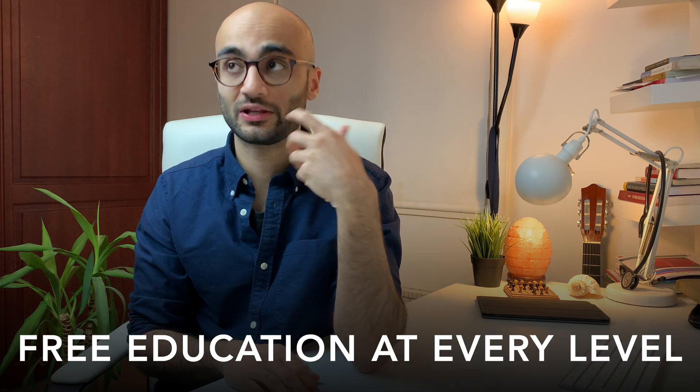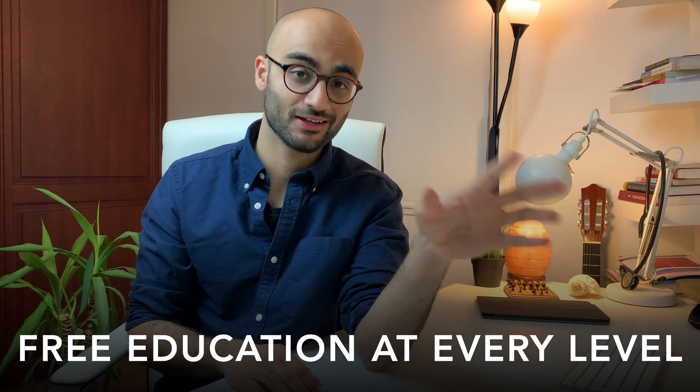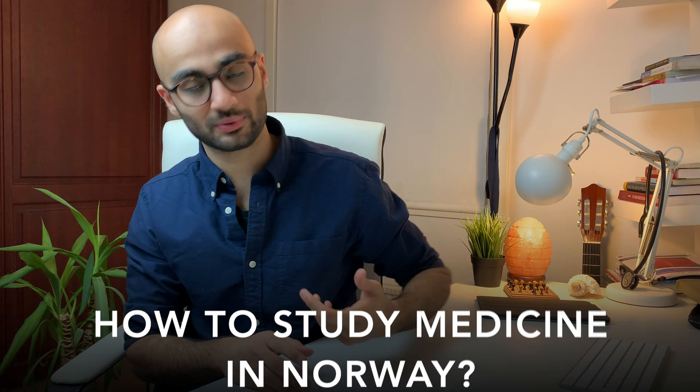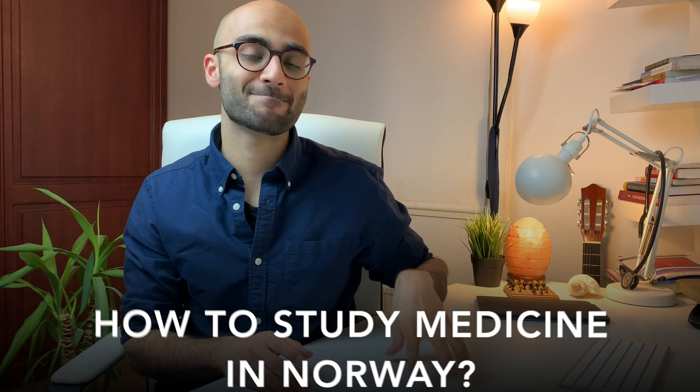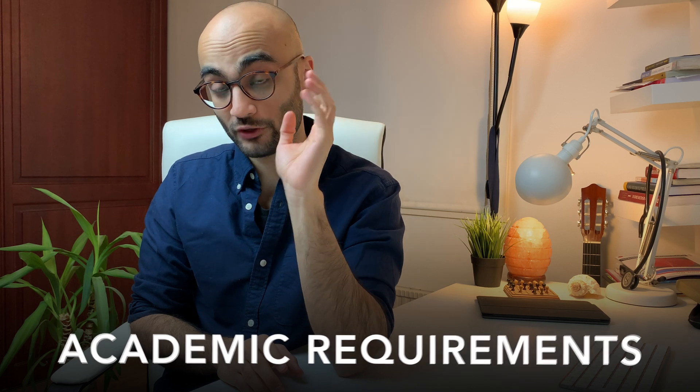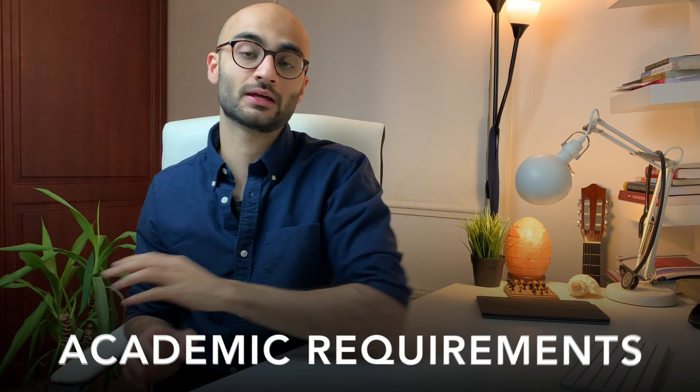You have probably heard that all education in Norway is basically free. So the question that now arises is how can one apply to, or how can one study medicine here in Norway? This is going to be a series of videos where I take you guys through the academic requirements in order for you to be eligible to apply for medicine here in Norway.